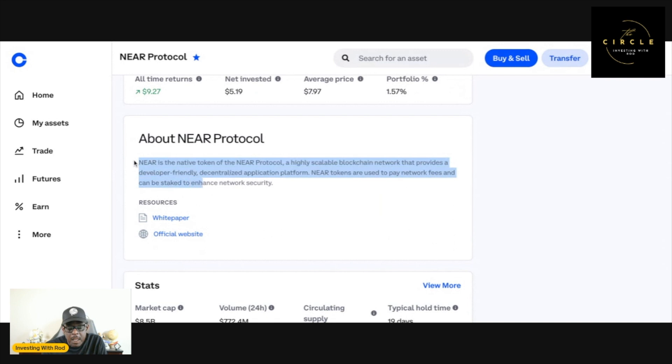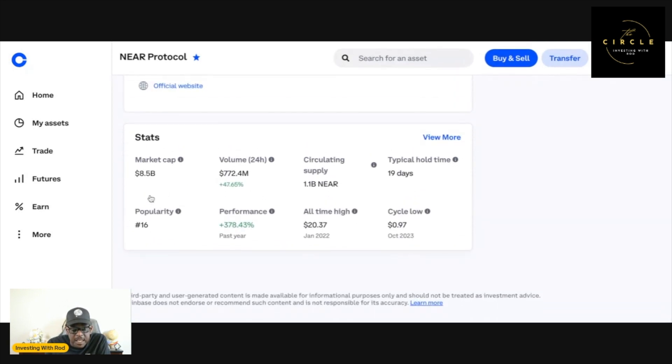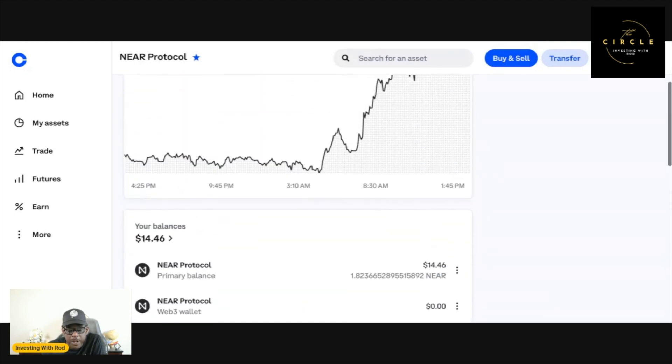Let's go ahead and look — what is Near Protocol? NEAR is a native token of the Near Protocol, a highly scalable blockchain network that provides a developer-friendly decentralized application platform. NEAR tokens are used to pay network fees and can be staked to enhance network security, or you can just own it, hold it, and make money off of it. It is currently number 16 in popularity on Coinbase. Typical hold time is about 19 days.